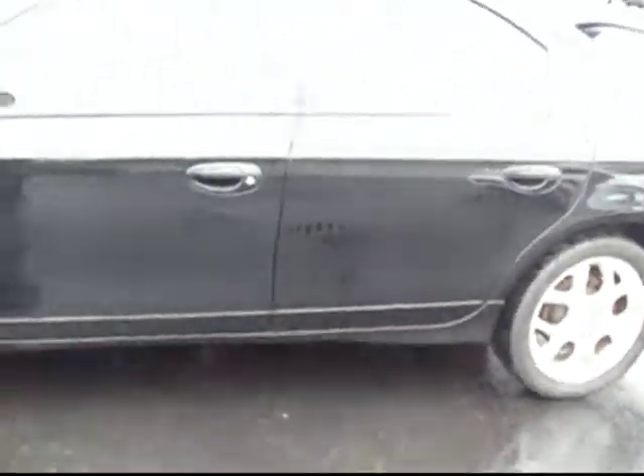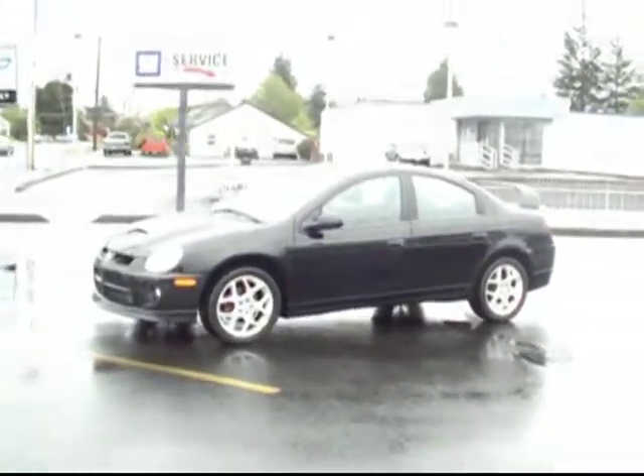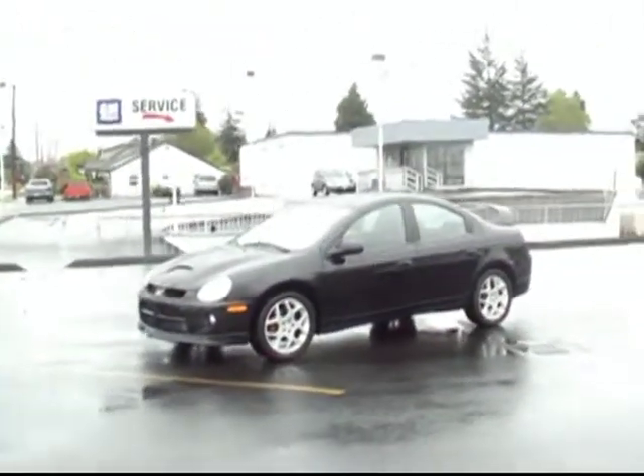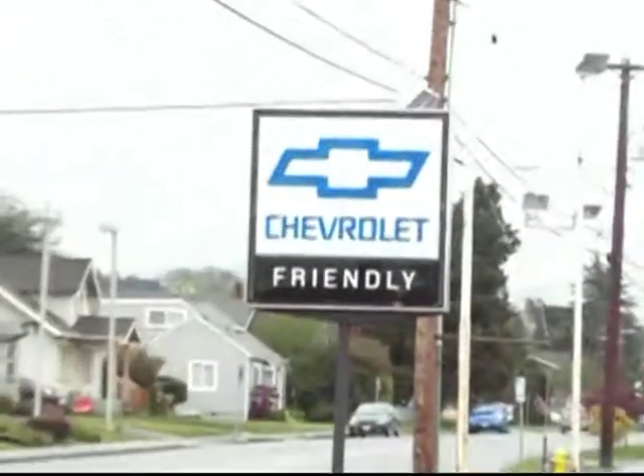And one more peek at our sunroof. I'll step out here and give you one last look at the exterior. Again, this is our 2005 Dodge Neon SRT4. It's in remarkably good shape, pretty low miles, and a fun little ride. I encourage you to come in and take a drive — come see this one at Friendly Chevrolet in Puyallup.